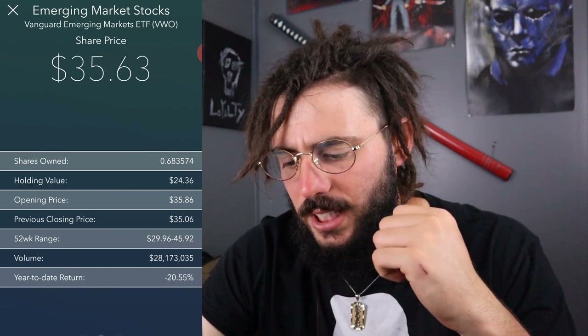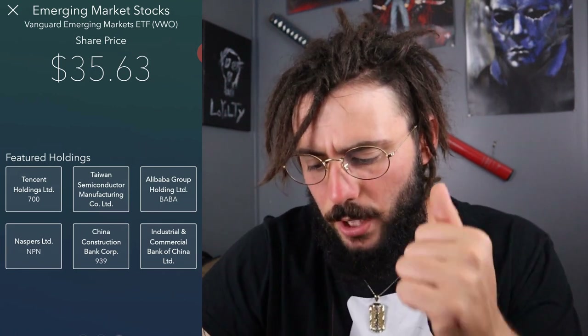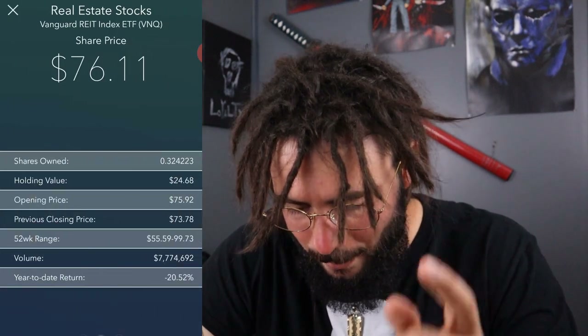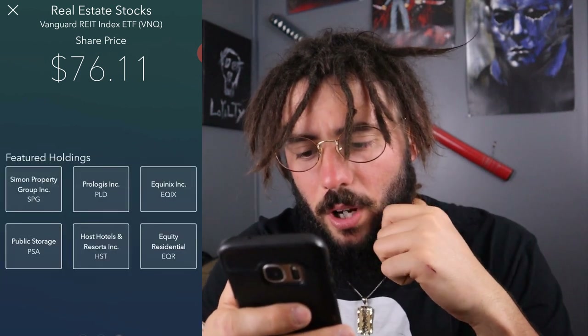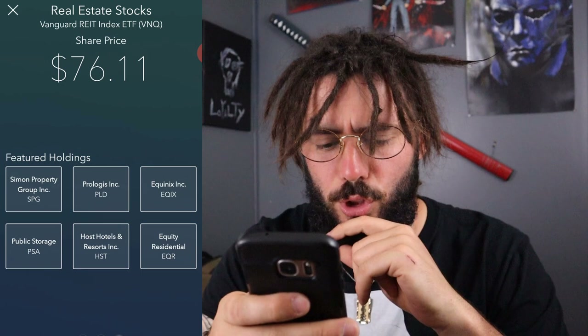For emerging stocks I'm aware of VWO — I own 0.683% of a share and it's down negative 20%, with a fund value of $28 million. Featured holdings include Naspers, China Construction Bank, and Alibaba — Alibaba is pretty awesome. I'm really only aware of Alibaba on this one, and I'm $35 into it, which isn't too bad. Let's see one of my favorites — real estate. I own 0.324223 of a share of VNQ. Holdings include Simon Property Group, Prologis, Equinix, Equity Residential, Hotel Resorts, and Public Storage.